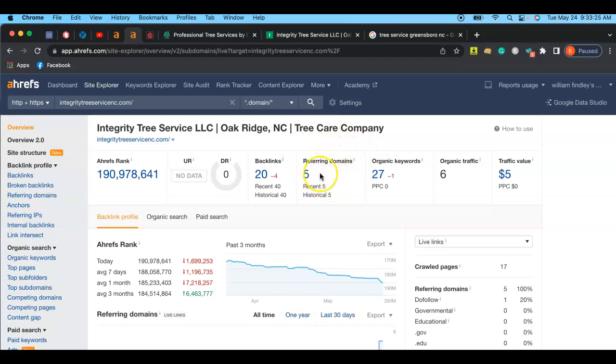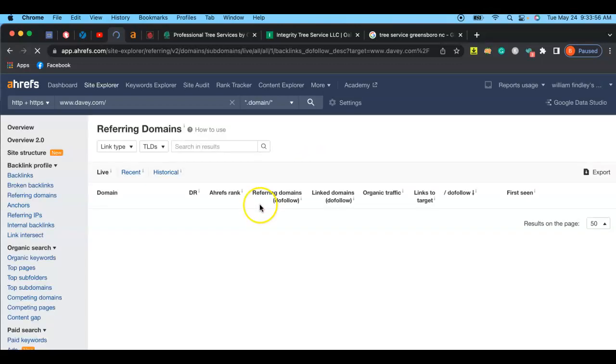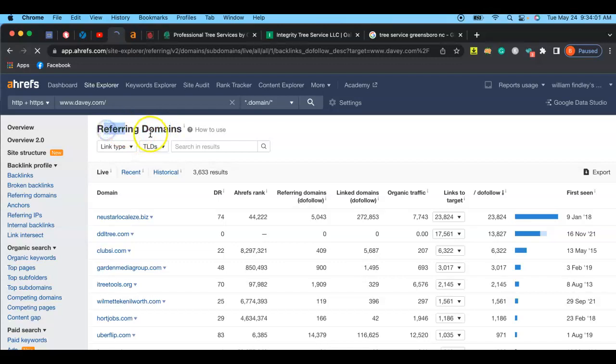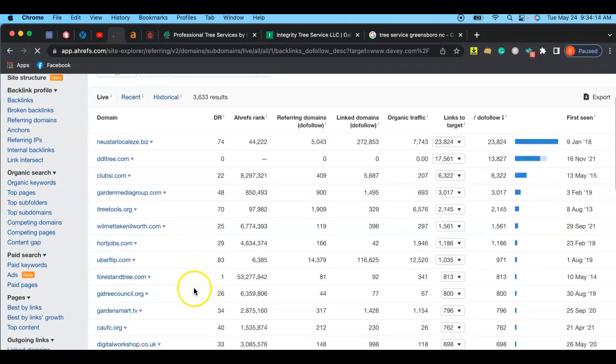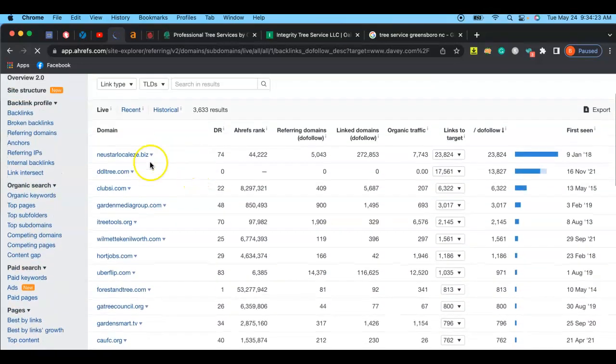The third thing you're probably wondering about is referring domains — another word for that is a citation. Basically, it's your business name, phone number, and operating hours listed on different websites, like Google, Yelp, Manta, and others. I can actually click on this and it'll show me exactly which referring domains your competitor has. Google highly evaluates referring domains because it's a domain that essentially refers you, and Google really wants businesses to have a good sense of reputability when it comes to serving customers in your local area.